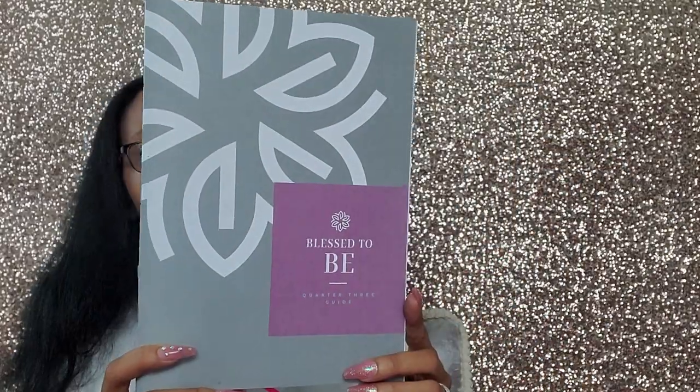The next little booklet I have is the Blessed to Be Quarter Three guide from In Touch Ministry. This year they started doing these quarterly Blessed series going through the Beatitudes. I have the first two quarters — Quarter One and Quarter Two. Honestly, I didn't get all the way through Quarter One; I think I got to week five of January. I got Quarter Three here, and it's really just a simple booklet — three months of information that goes week by week, so it's not something you have to do daily.